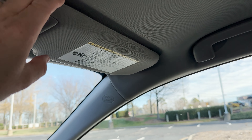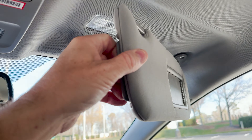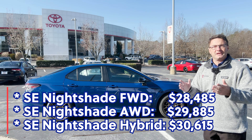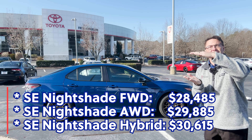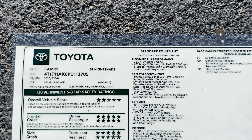Reason number seven for me is gonna be pricing. Everything's grouped nicely: 28,400 for the SE front-wheel drive, 29,800 for SE all-wheel drive, and 30,600 factory MSRP plus delivery for the SE hybrid Nightshade. Nothing gets outrageously crazy for any of the three options.